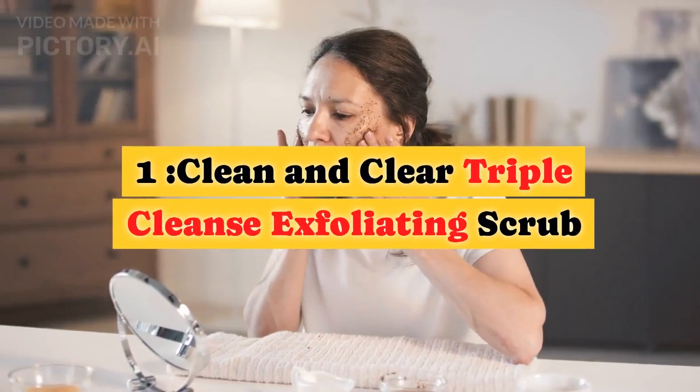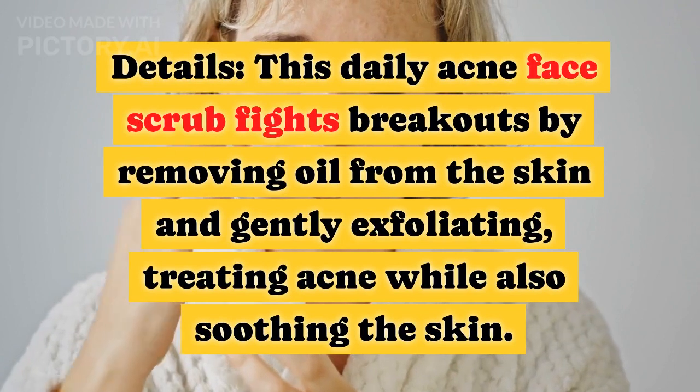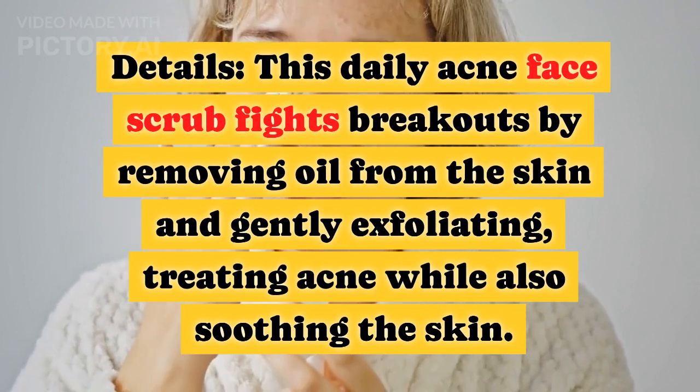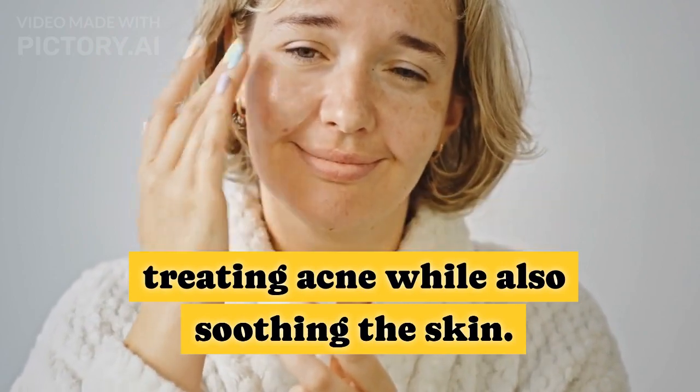Tip 1: Clean and Clear Triple Cleanse Exfoliating Scrub. This daily acne face scrub fights breakouts by removing oil from the skin and gently exfoliating, treating acne while also soothing the skin.